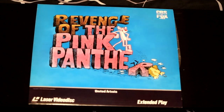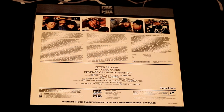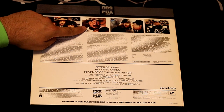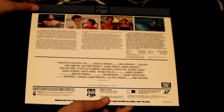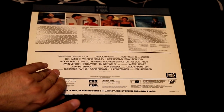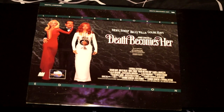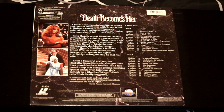Now we have the Revenge of the Pink Panther — another classic Pink Panther tale. Another 80s classic called Cocoon, where the old people can get young again — a group of senior citizens given a second chance at being young, with our good friend Steve Guttenberg. Death Becomes Her — Meryl Streep, Bruce Willis, and Goldie Hawn in this fun 90s movie from 1992, from the same director as Back to the Future, Robert Zemeckis. Here we have the MASH movie in all of its glory, with Donald Sutherland, Elliot Gould, and Tom Skerritt.